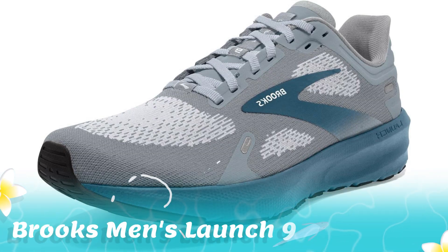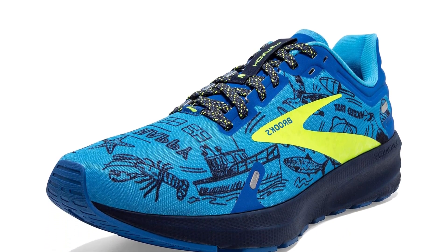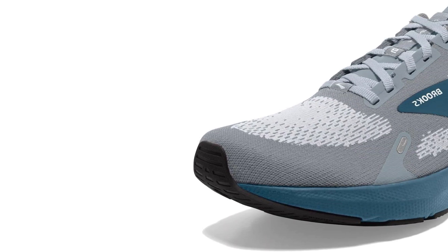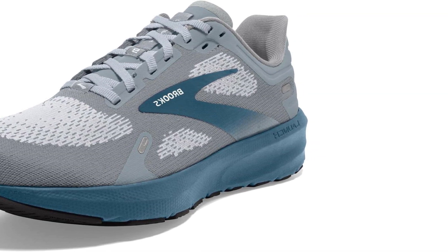5. Brooks Men's Launch 9 Neutral Running Shoe. The Launch 9 is for neutral runners who want a dependable, lightweight shoe with DNA cushioning and a highly breathable upper that helps runners go fast on every run. We recommend ordering Brooks running shoes a half to one size larger than your dress shoe. Lightweight and streamlined with Biomogo DNA cushioning, the Launch 9 offers solid support to keep you running faster mile after mile.